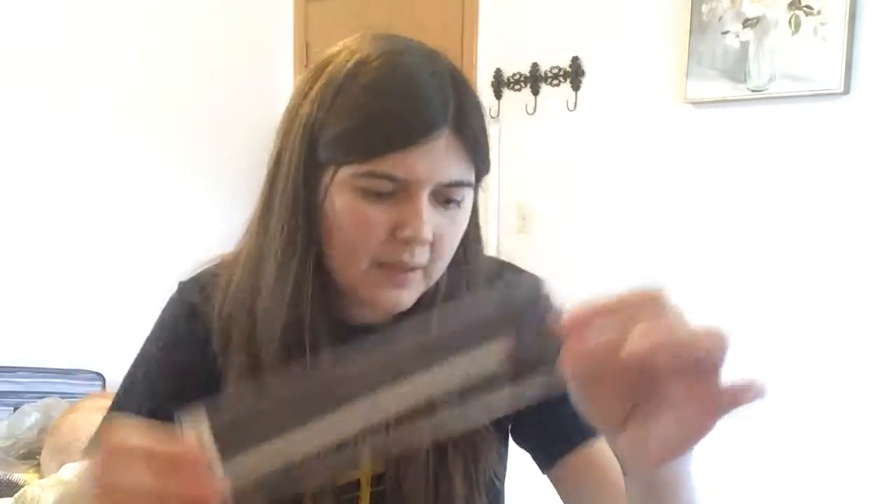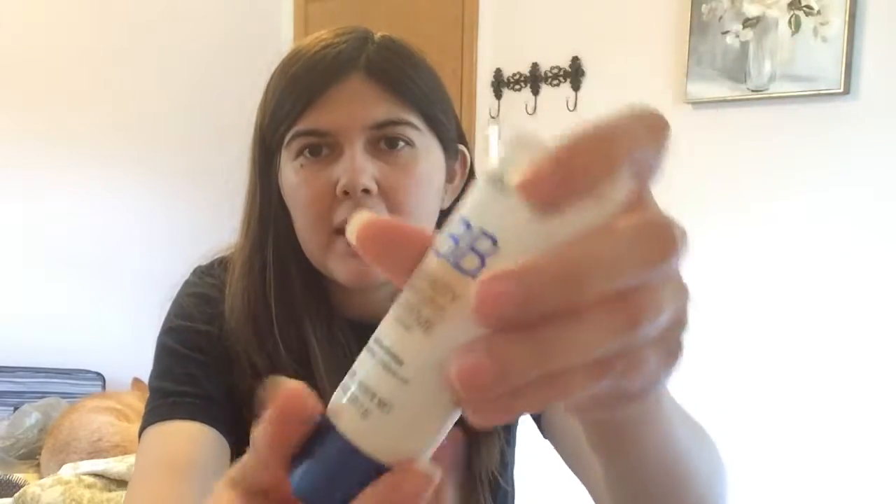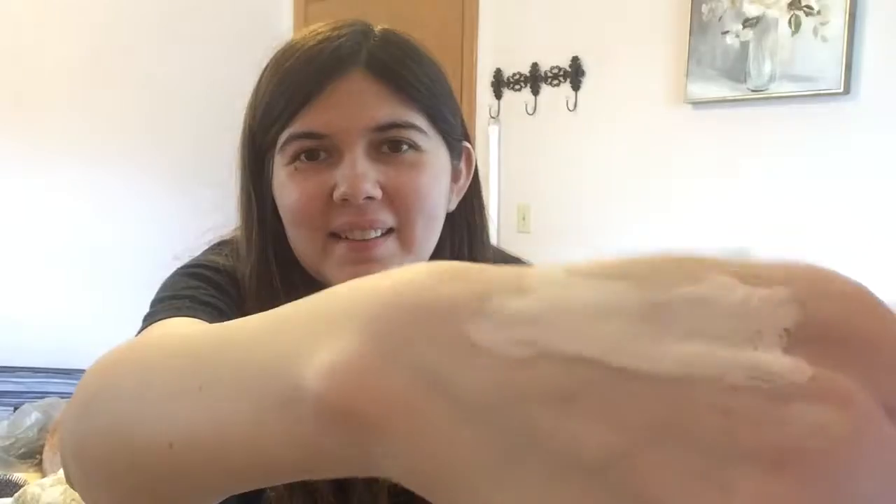Next I got this BB cream. I don't really wear BB cream much at all, or foundation, but this is the color — I don't think this is my color at all. As you can see, you can definitely see the difference; it's very very light compared to my skin.